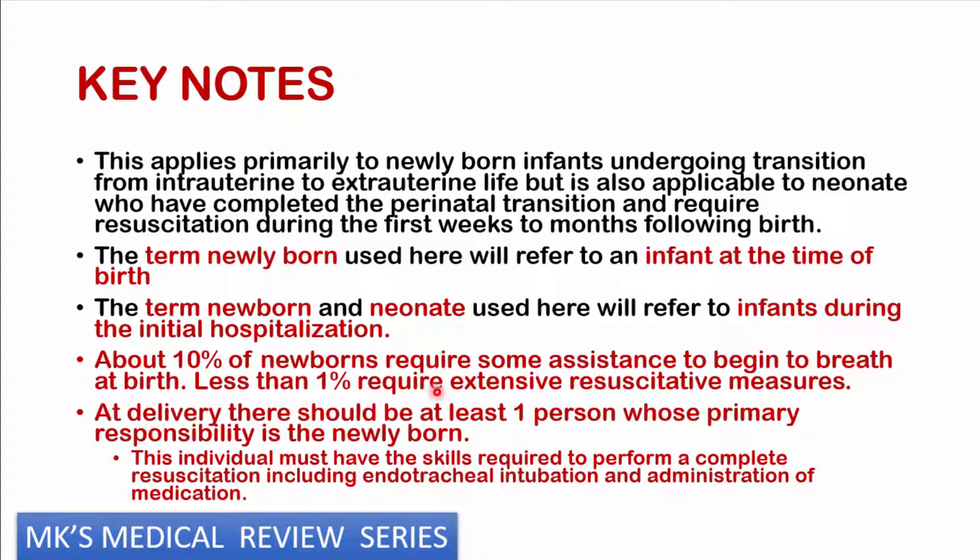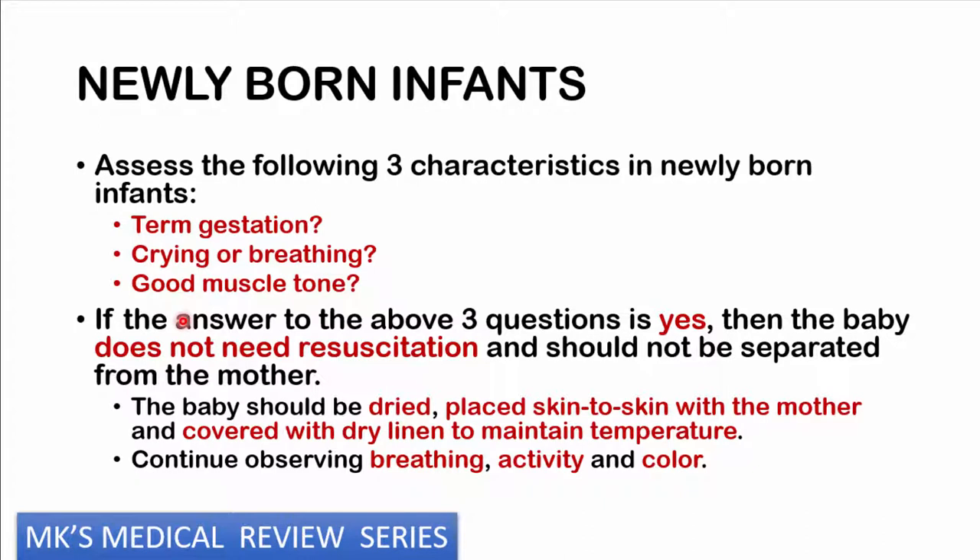Whenever you're dealing with a newly born infant, always ask yourself three things. Number one: is this a term pregnancy? Term is 37 weeks and beyond. If they are preterm, how preterm are they — early preterm, extreme preterm closer to 28 weeks, or closer to 37 weeks? Number two: is this baby crying or breathing spontaneously? Number three: is there any good muscle tone in this newly born infant?